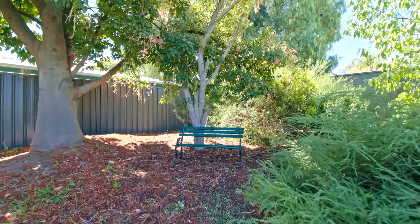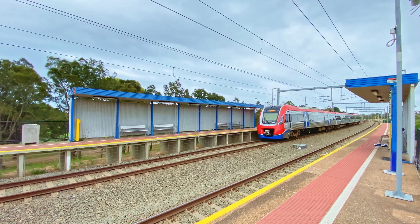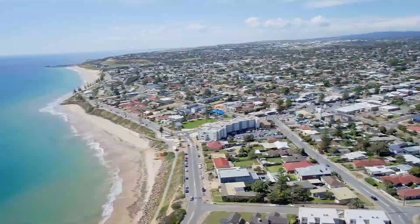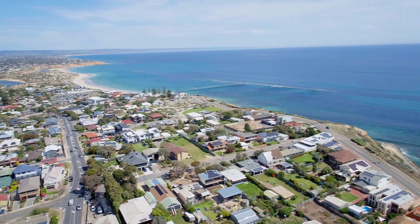Of course, this location is very underrated. You're only 700 metres walk to the Christie Downs train station, just a hop, step and a jump to Colonnade Shopping Centre, and you've got great facilities all around the south. Of course, the beautiful Christie's Beach is only just down the road.